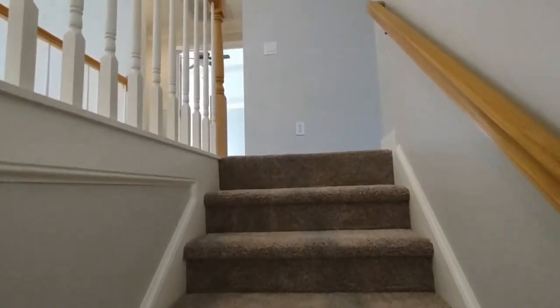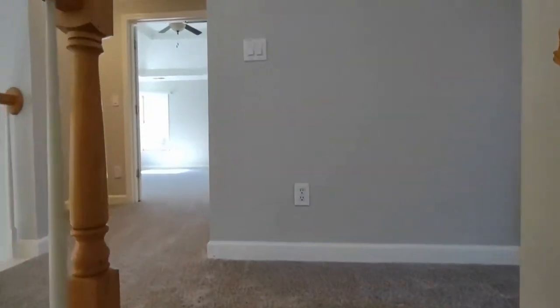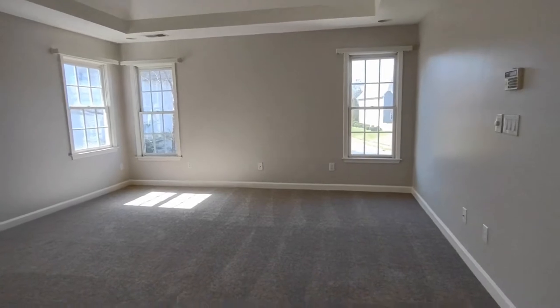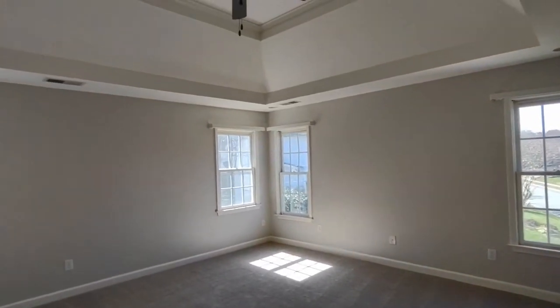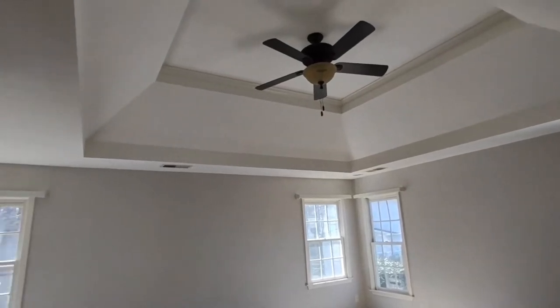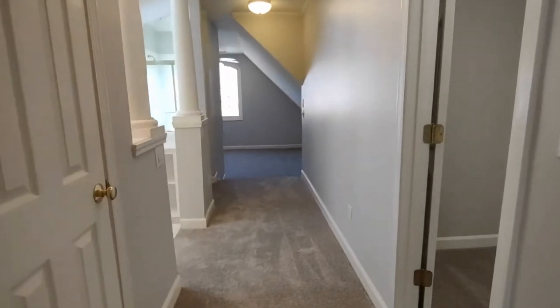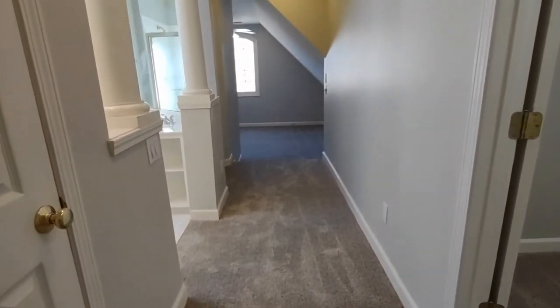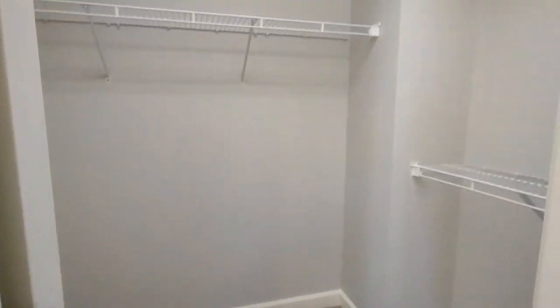Going upstairs to all the other bedrooms, you will notice brand new carpeting. The master bedroom of this home has brand new carpeting, many windows with a lot of natural light, tray ceilings, a ceiling fan, and opens up to a very large master bath. Off the master bath we have one of the closets, which is a walk-in closet.